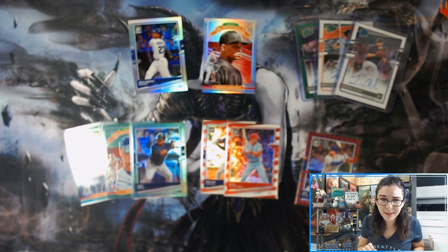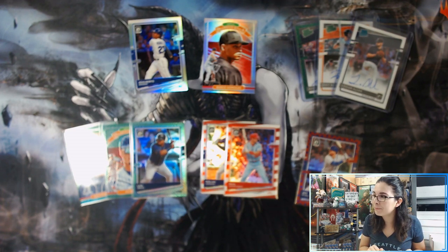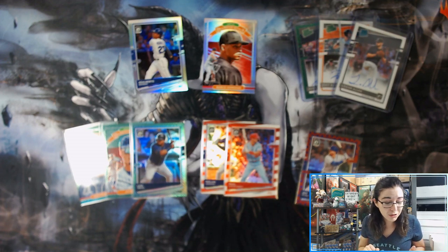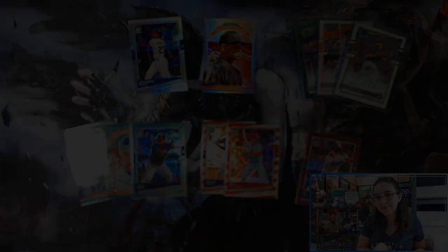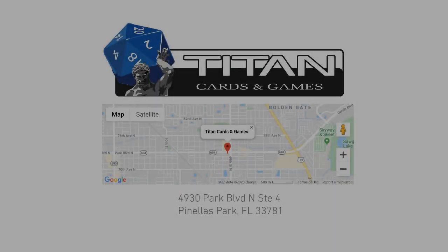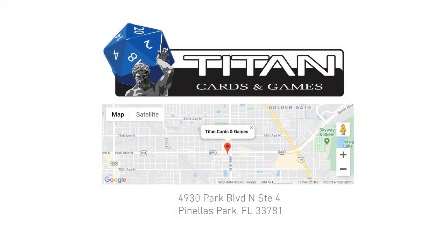But thank you so much for watching this video. Thank you so much to Kenneth for letting me open up this box for him. I hope you all are having a good day so far. Lots more to come - lots have already happened. I hope you all are staying tuned and enjoying everything. But that is it for me in this Donruss Optic opening. Thank you so much for watching, everyone. Hope you all are staying safe. Take care, and I'll catch you in the next video. Bye!